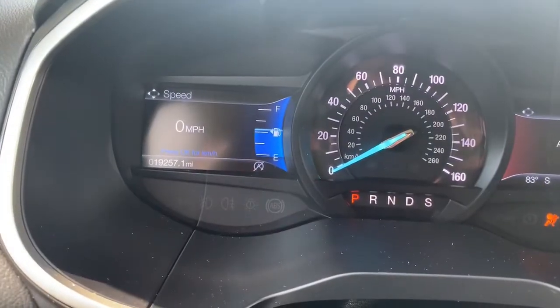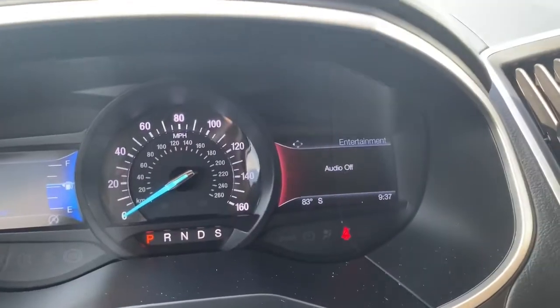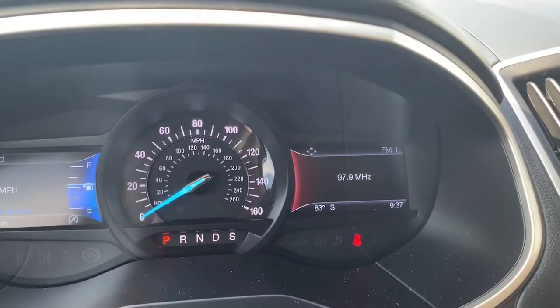There's your mileage: 19,257. Digital speedometer on the left, analog in the middle, and if you turn the radio on, you'll have your radio over here too.